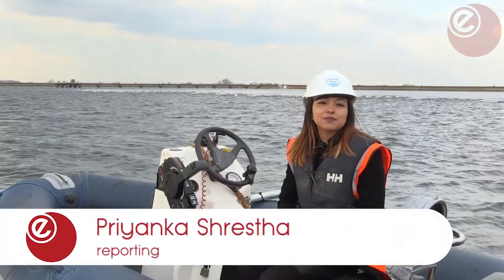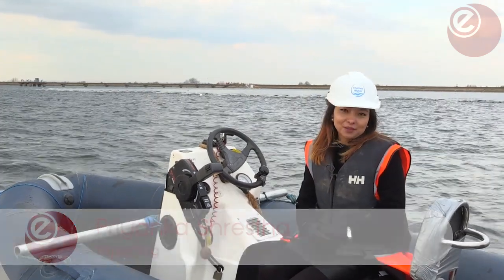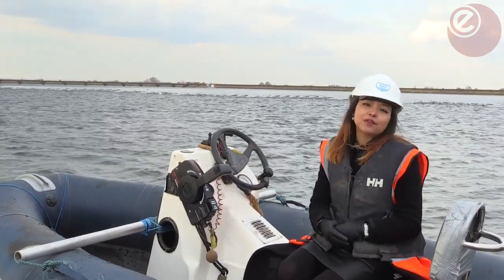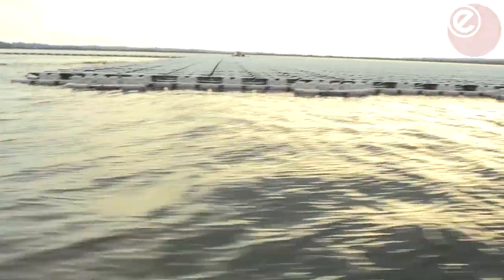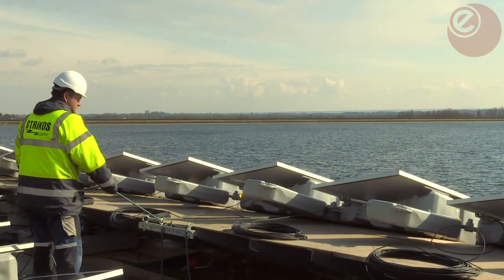We're here at the beautiful QE2 Reservoir in Greater London where a new kind of energy project is underway. While the idea is anew, this will be the largest floating solar array in Europe. More than 23,000 PV panels will be floated on the reservoir near Walton-on-Thames, covering around a tenth of the water surface.